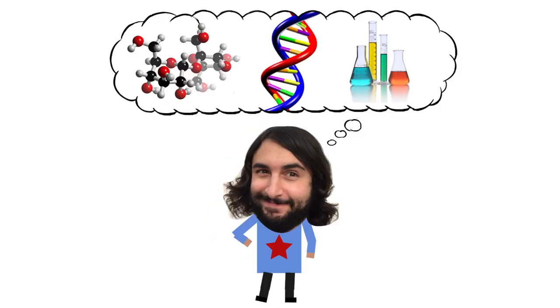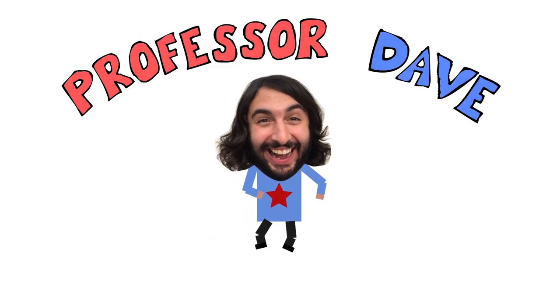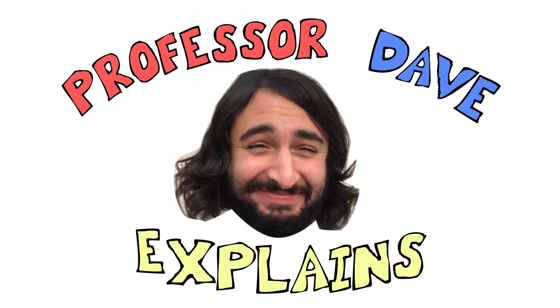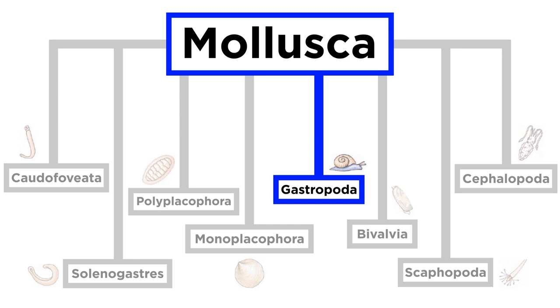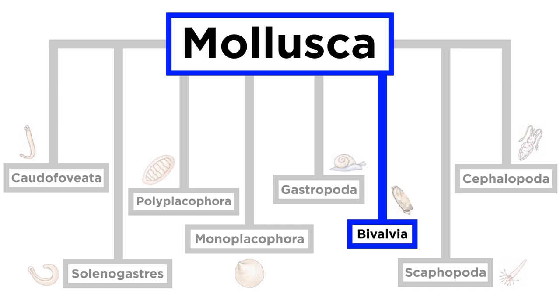He knows a lot about the science stuff — Professor Dave Explains. We are moving through phylum Mollusca, and with the gastropods covered, we turn to the bivalves.